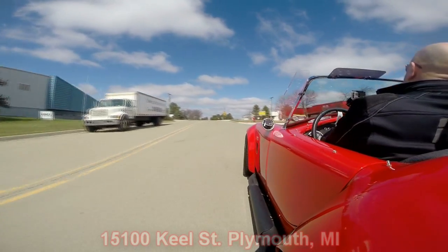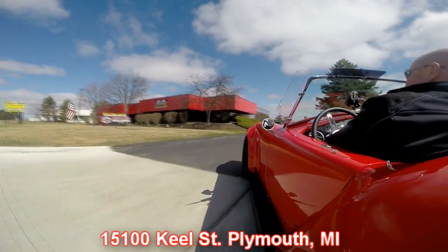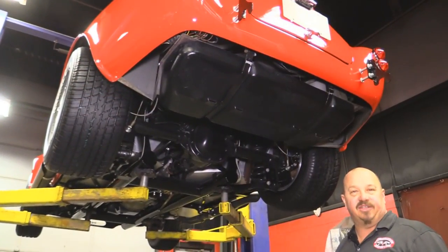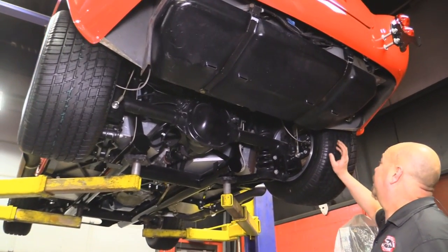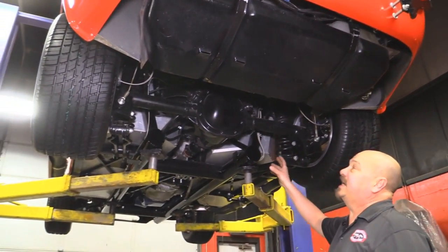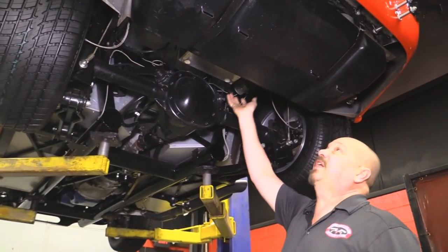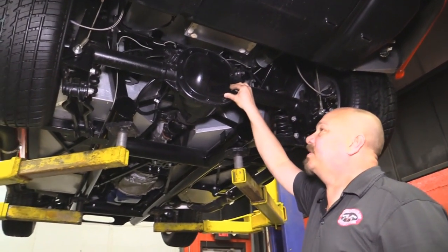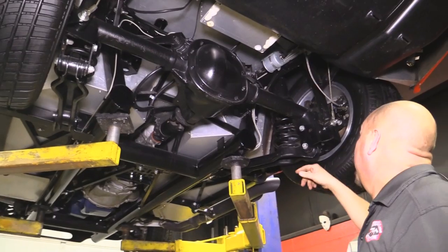Here's our shop — we're right here at 15100 Keele Street in Plymouth, Michigan. Stick around because we're going to put it on the lift and check out the underside. We're underneath this Factory 5 Cobra now. She's beautiful under here — all the tin work looks good, all the paintwork looks great, she's nice and clean. You can see there's a battery box mounted here, we've got the cover on the gas tank.